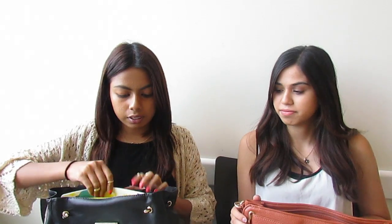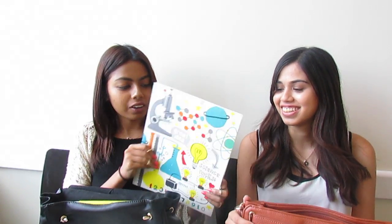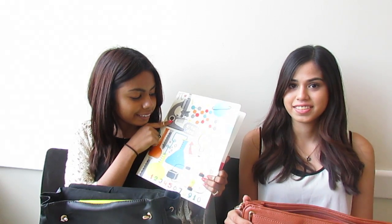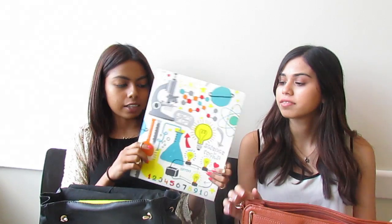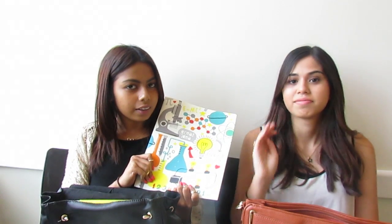So the first thing in my bag is this folder, which I think is the cutest thing in the world. I got it from Staples — it says 'Science Wax' and has light bulbs, a microscope, flask, and test tubes, which is super cute. I'm a science major so I needed this, and inside it has some filler paper.